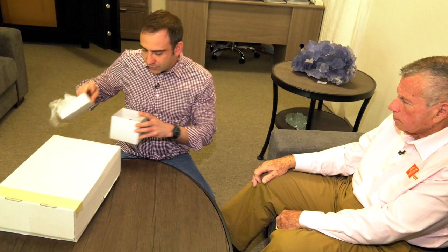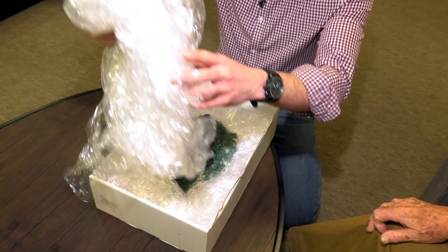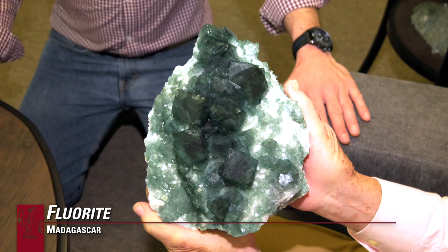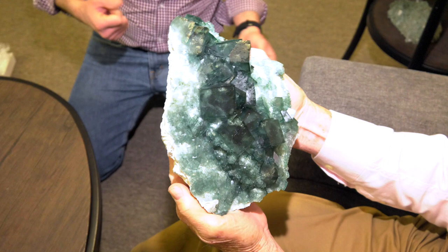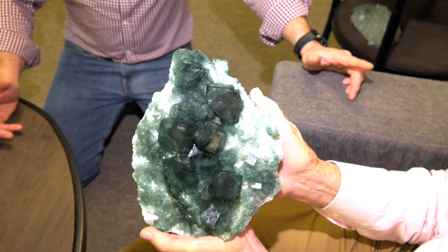Let me show you another specimen from the same find. This is probably one of the best. Beautiful — this is fantastic. When was this taken out? It's not easy to have a well-defined date, but it was also during the year 2018. Since the time they find them in the mine, they move to town, then we see the pieces and decide what to buy. We always lose two or three months. My opinion is that this has been found in the last quarter of 2018.